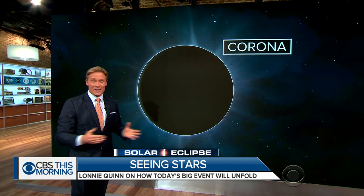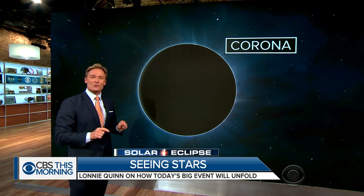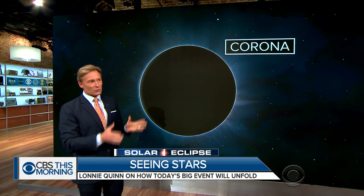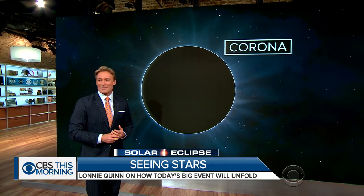If you're not in the path this time, perhaps you're going to be luckier in 2024. That's the country's next total solar eclipse. That one goes from Texas to Maine. So for those of us here in New York City, we may have a better shot at it then.